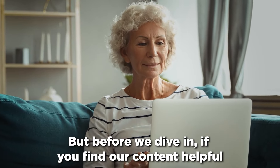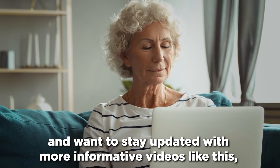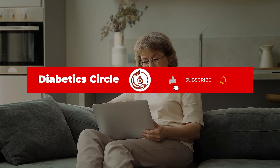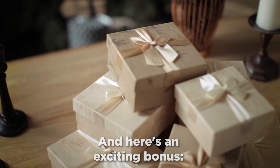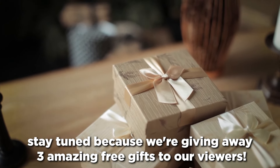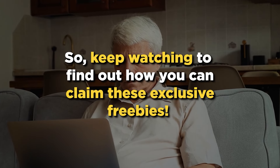Before we dive in, if you find our content helpful and want to stay updated with more informative videos like this, make sure to subscribe to our channel and hit the like button. Don't forget to click the notification bell so you never miss out on our latest uploads. And here's an exciting bonus — stay tuned because we're giving away 3 amazing free gifts to our viewers. Keep watching to find out how you can claim these exclusive freebies.